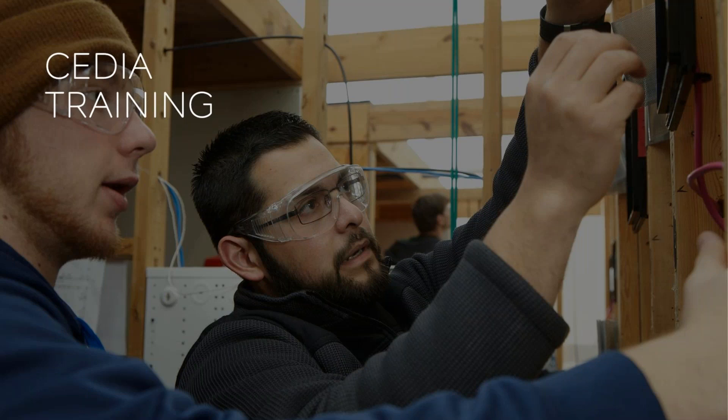The industry also looks to CEDIA for training — both business and technical. Industry experts and staff keep training updated and available when it's convenient for you. CEDIA offers a variety of ways to get the training you need, both online and in person.